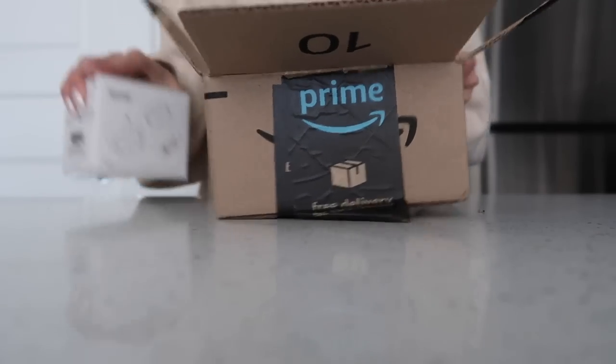My mom ordered me a desktop vacuum cleaner on Amazon and she is literally the best mom. She always listens to everything I need and she watches all of my YouTube videos. She knew I needed something to clean the area for my espresso machine because I was talking about how it gets really dirty and I get coffee grinds everywhere. Her friend has one of these for her espresso machine and my mom ordered it thinking I would love it.